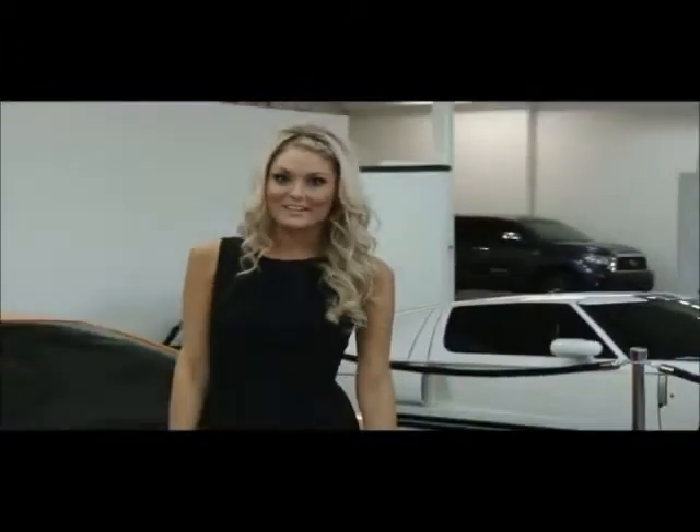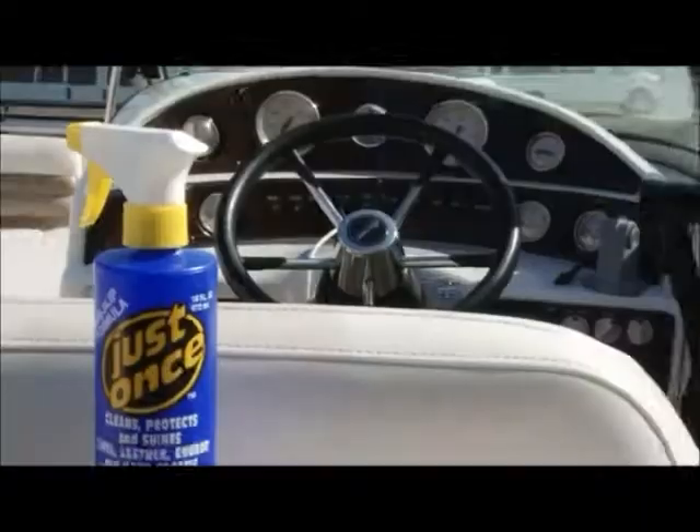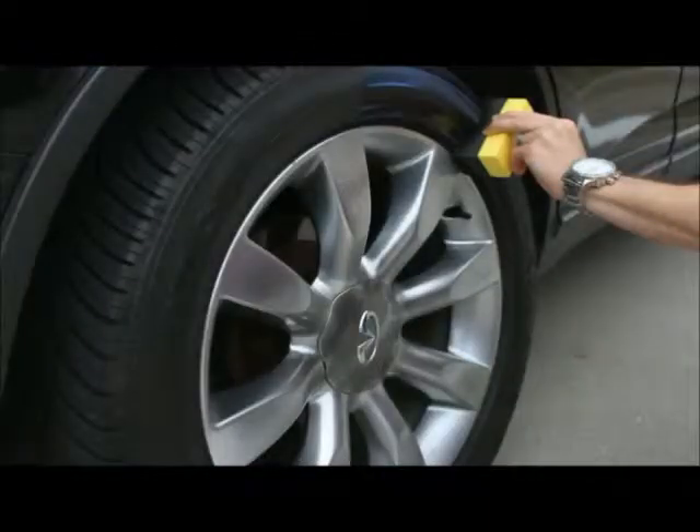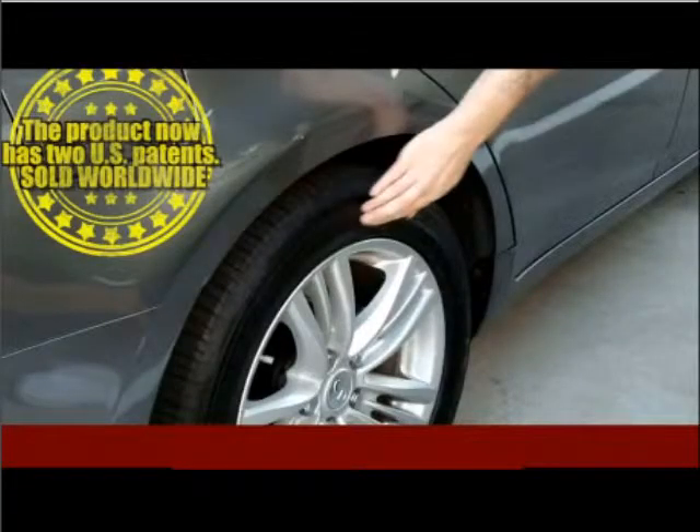Your car deserves a gorgeous shine that leaves no oily residue. Now you have a choice. Just Once cleans, protects, and shines with one easy application, leaving no greasy residue behind. Throw out those greasy products — their slick turns to ick.